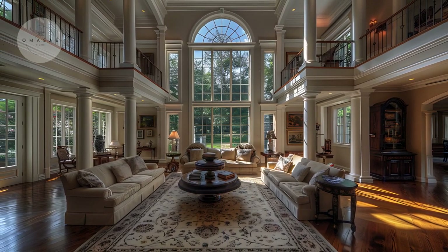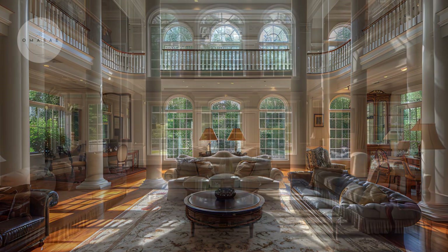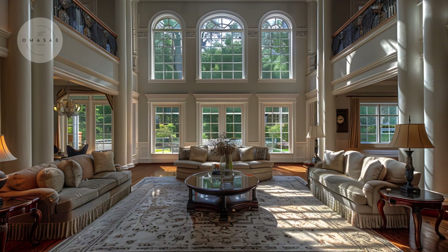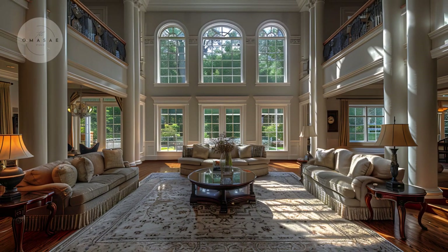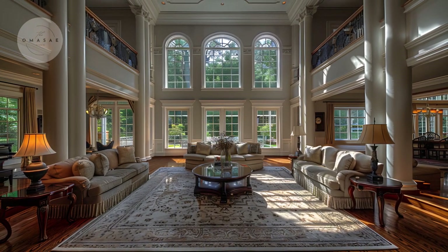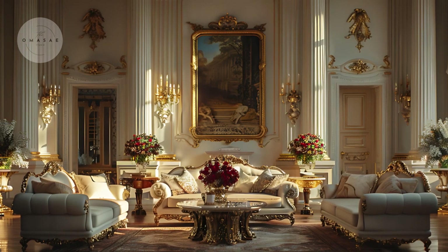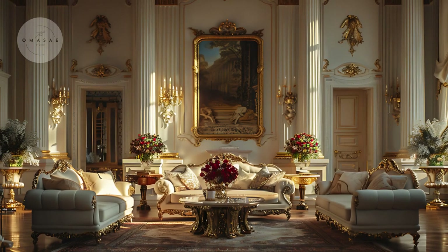Classic home interiors are characterized by their timeless appeal and structural integrity. This design style is rooted in historical periods, often drawing inspiration from ancient Greek and Roman architecture, as well as European elegance from the 18th and 19th centuries. Elements such as grand columns, intricate moldings, and symmetrical layouts create a sense of balance and harmony.